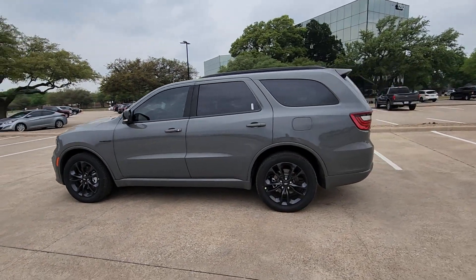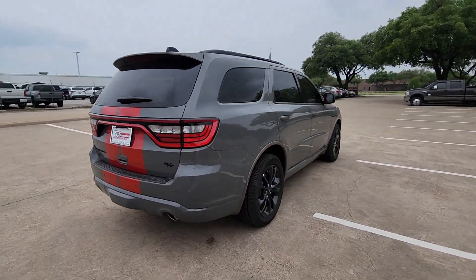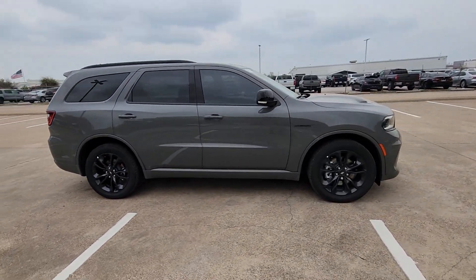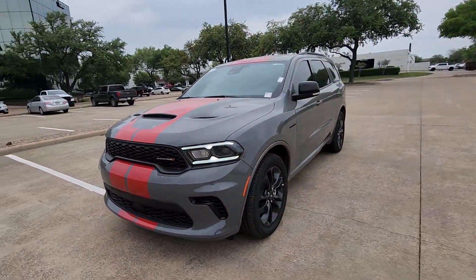This could be the car for you. The 2024 Dodge Durango. The Durango makes even the most demanding tasks look and feel easy. Its bold power, uncompromising capability, and technology that prioritizes passenger safety and comfort make it the go-to SUV.